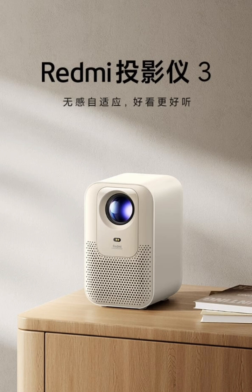The projector features 1080p resolution and 260 lumens of brightness for clear visuals. It also features a laser-sensing module and AI algorithms for automatic focus and calibration.